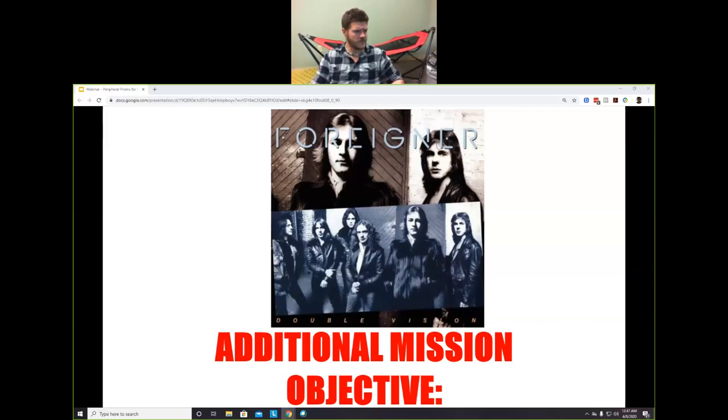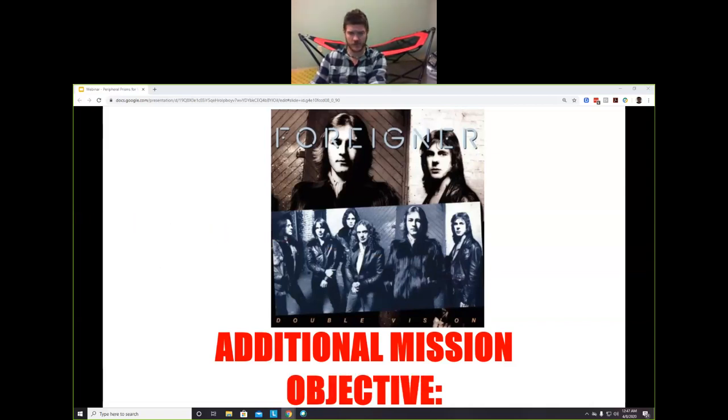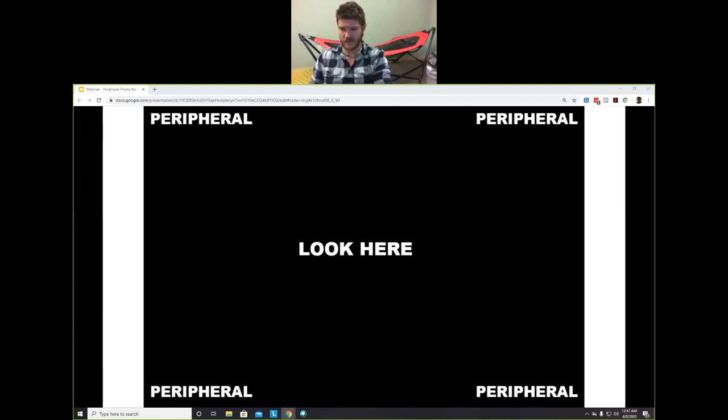Our next mission objective is to avoid double vision. Here's a key insight: look at the center of the screen. I'll put the word 'peripheral' running in all four corners — it doesn't really bother you. I can even make it double in the peripheral vision and it still doesn't bother you. The only time double vision is bothersome is in the central vision. You are not sensitive to double vision unless it's in your central vision — that distinction is critical.